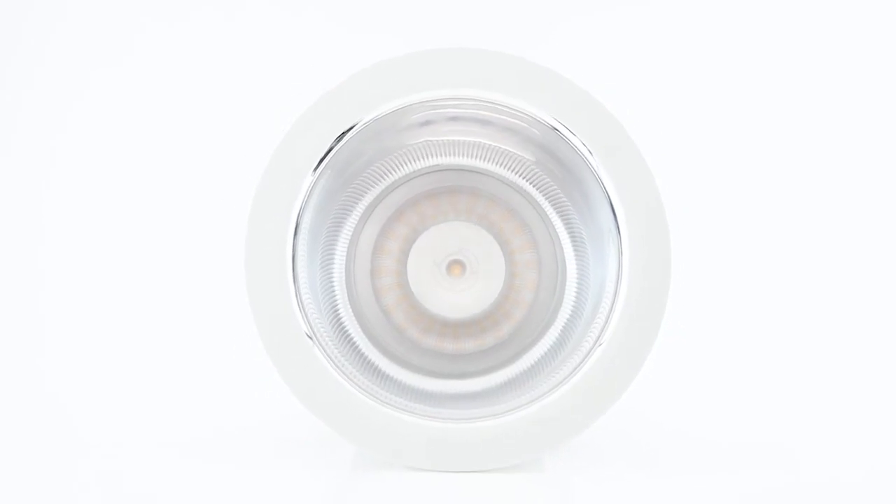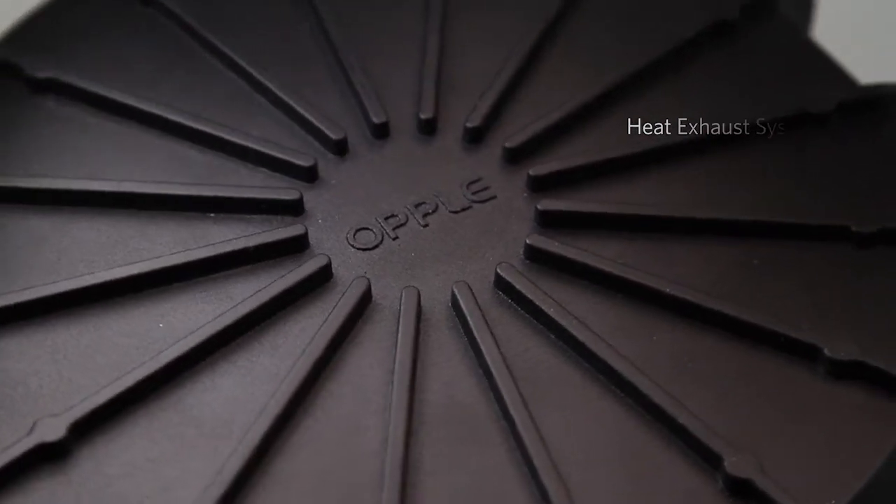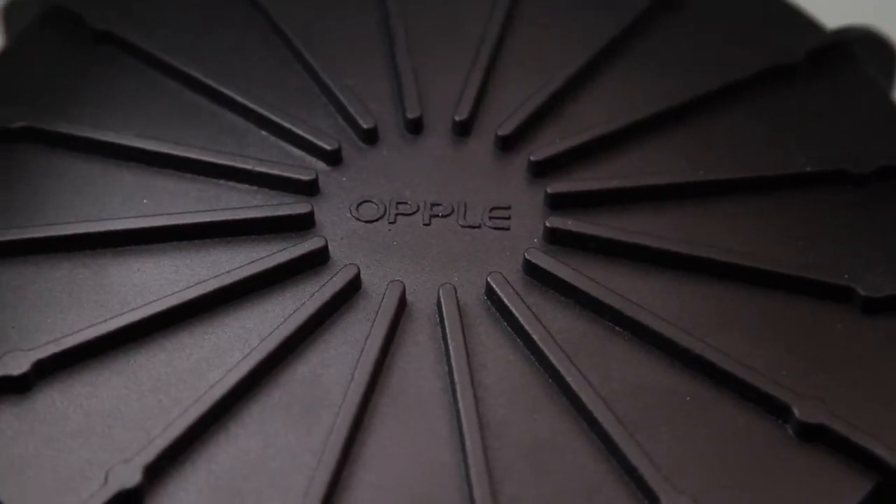This downlight is equipped with a 100 lumen per watt high-efficacy LED chip. It can help you save more energy with less wattage. Most importantly, it has an excellent heat exhausting system.